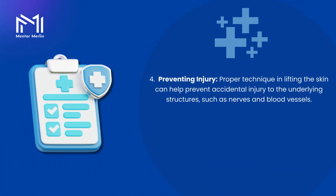4. Preventing injury. Proper technique in lifting the skin can help prevent accidental injury to the underlying structures, such as nerves and blood vessels.